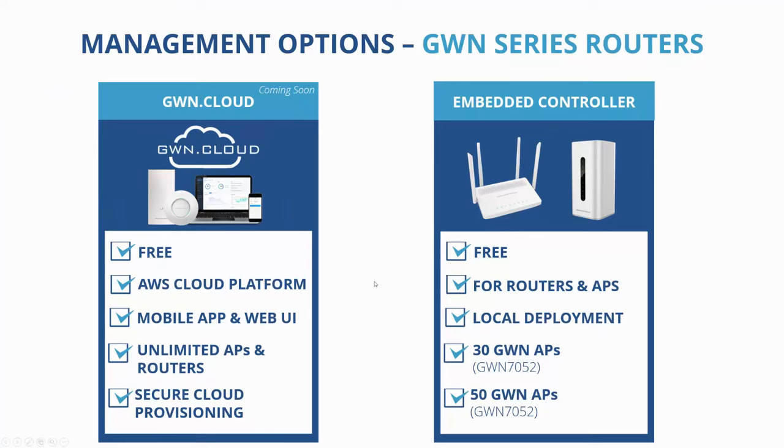For management options on the routers, GWN Cloud is coming soon on the next firmware release. The embedded controller can be fully accessed for free on these devices, along with mesh support from the routers themselves.